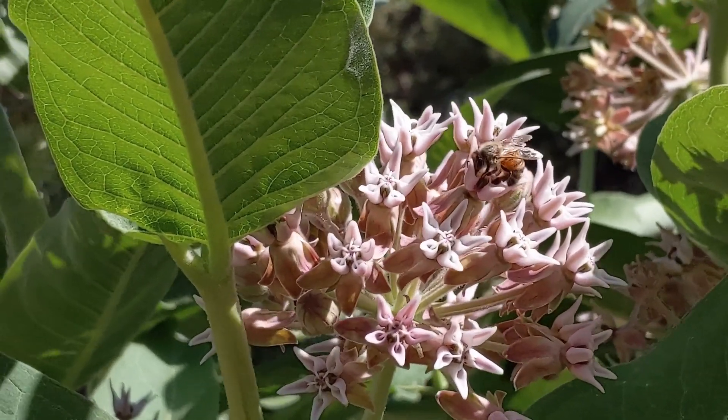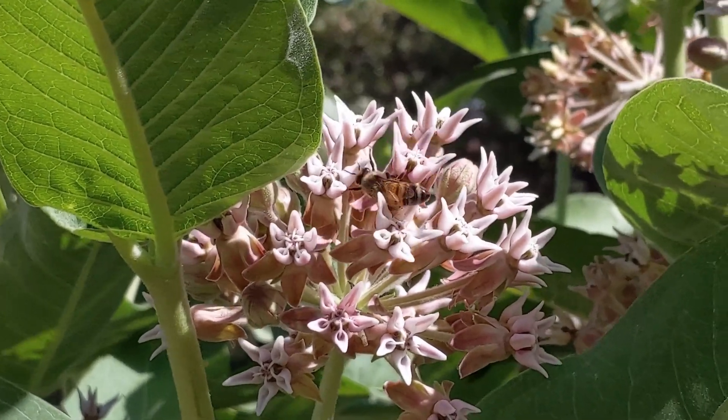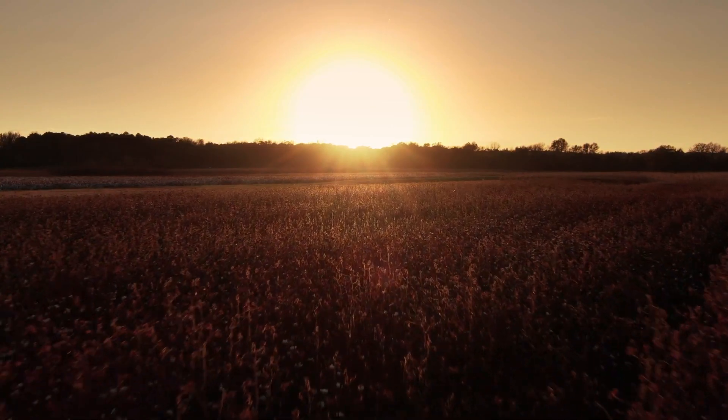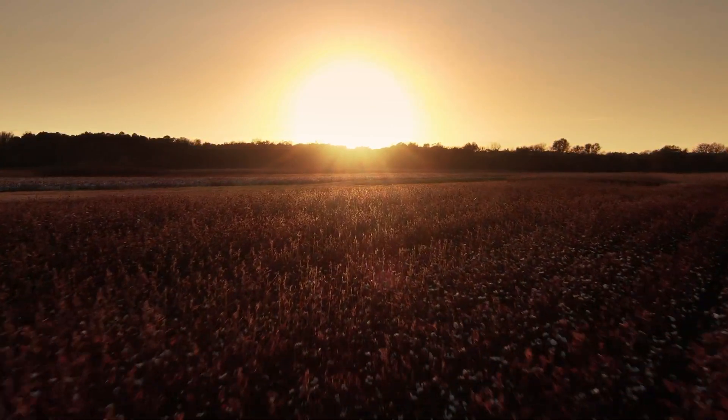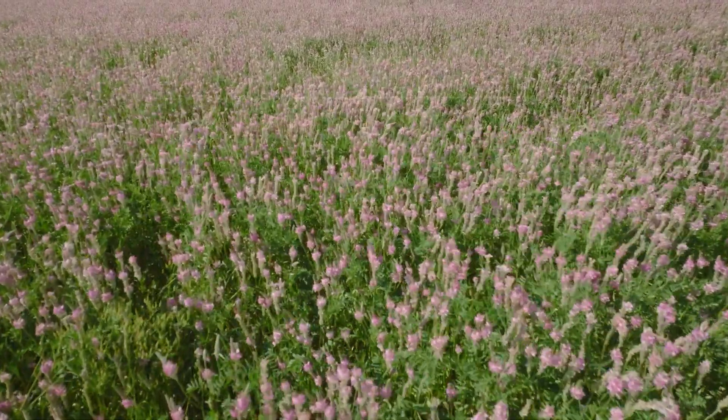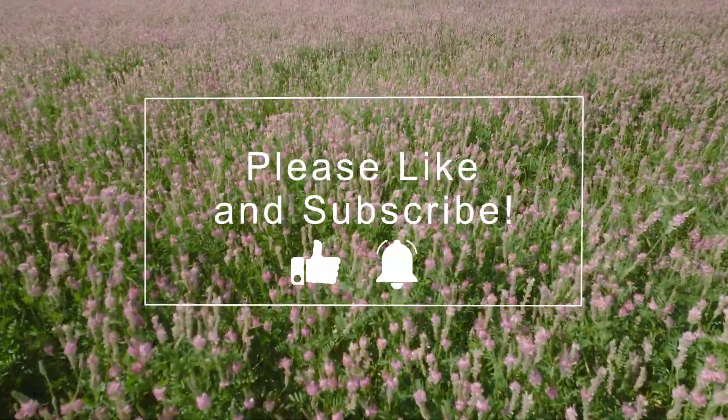These amazing little insects are so important to all life on Earth. Enacting a few simple changes in our own landscapes can help make their lives a little better and hopefully contribute to their survival for many years to come. If you enjoyed this video, please like and subscribe.